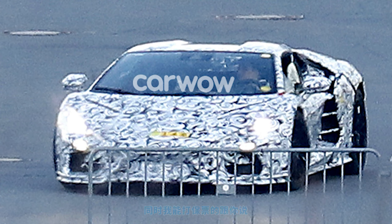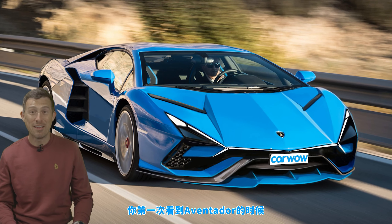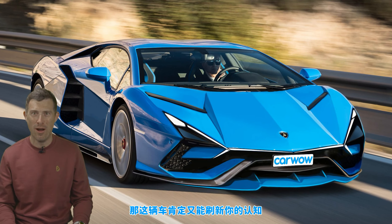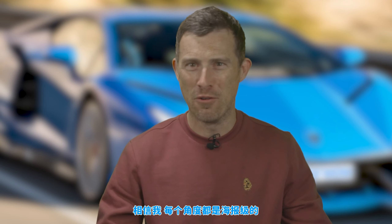I'm pretty sure that the actual road car, when it's unveiled, will look rather like this. You thought the Aventador was badass when it was first unveiled — this is going to blow you away. And it's just as good from whichever way you look at it.